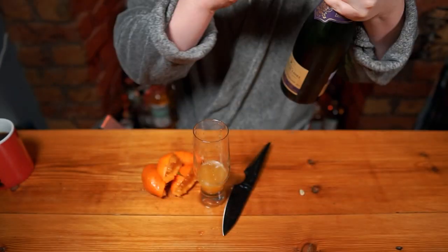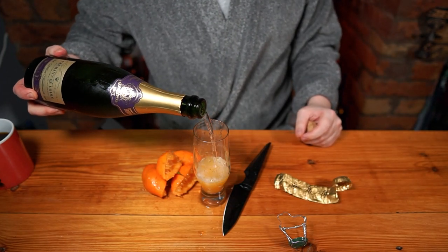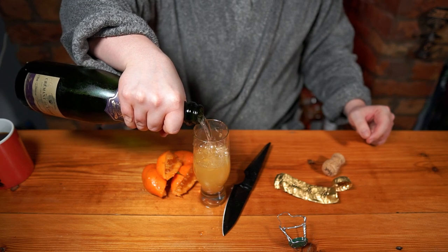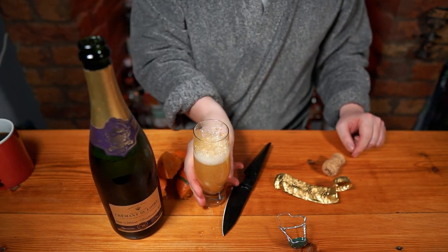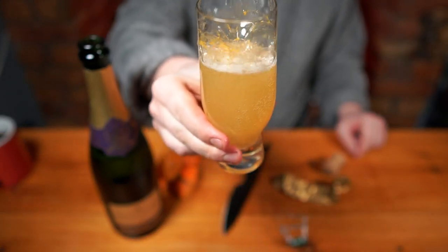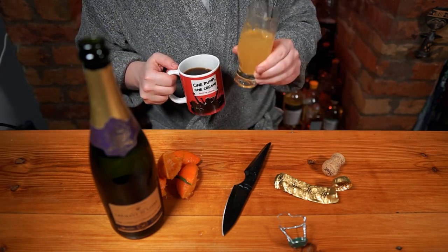I've opted for a Cremant, which is a French sparkling style that isn't made in the Champagne region. There's no need to overcomplicate this — it is a simple drink that's intended to be drunk whilst peeling potatoes or unwrapping presents. Simple, delicious, life-giving Buck's Fizz. Cheers.